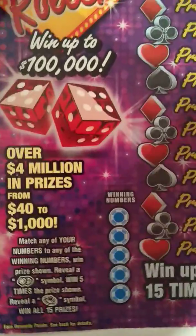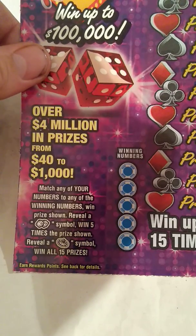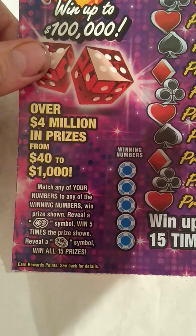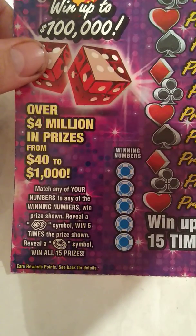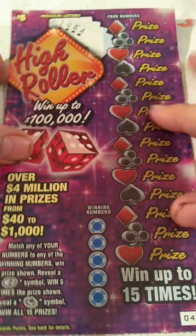Missouri $5 High Roller. There are still 4 out of 5 prizes unclaimed on this ticket — only one has been claimed — and it's been out for a while, so that's unusual. We have ticket 49. Overall odds are 1 in 4.03. The object of the game is to match any of your numbers to any winning number; win prize shown. Reveal a double dive symbol and win 5 times the prize shown. Reveal a roulette wheel symbol and win all 15 prizes.